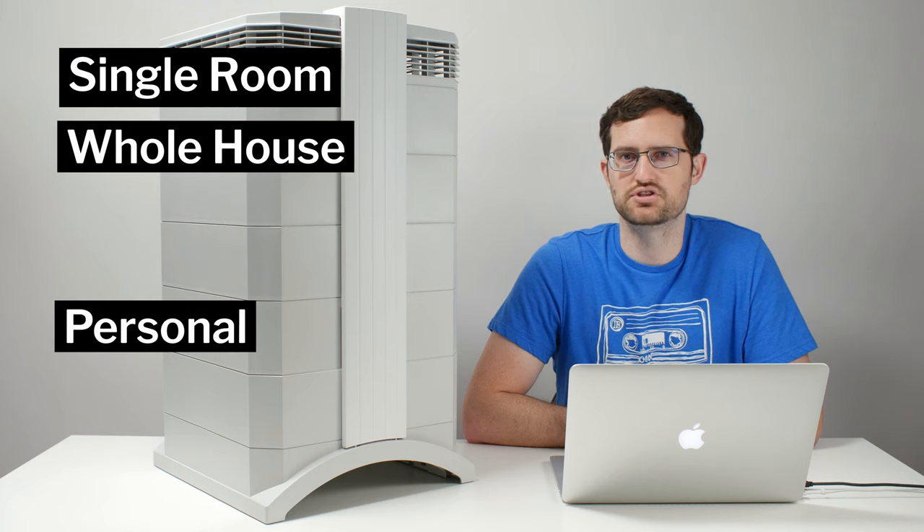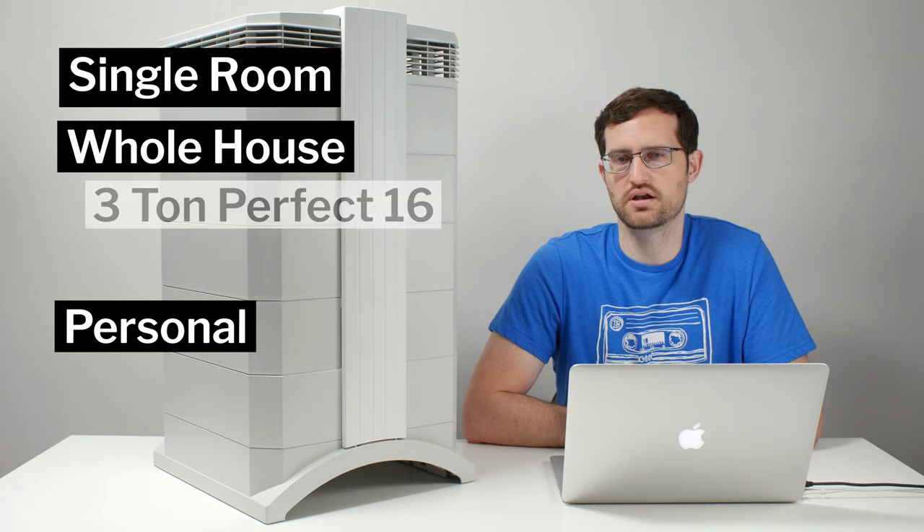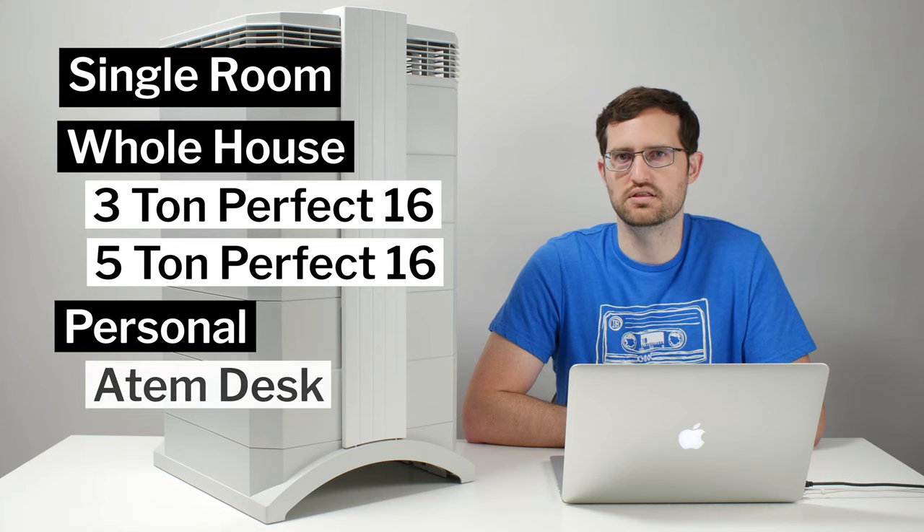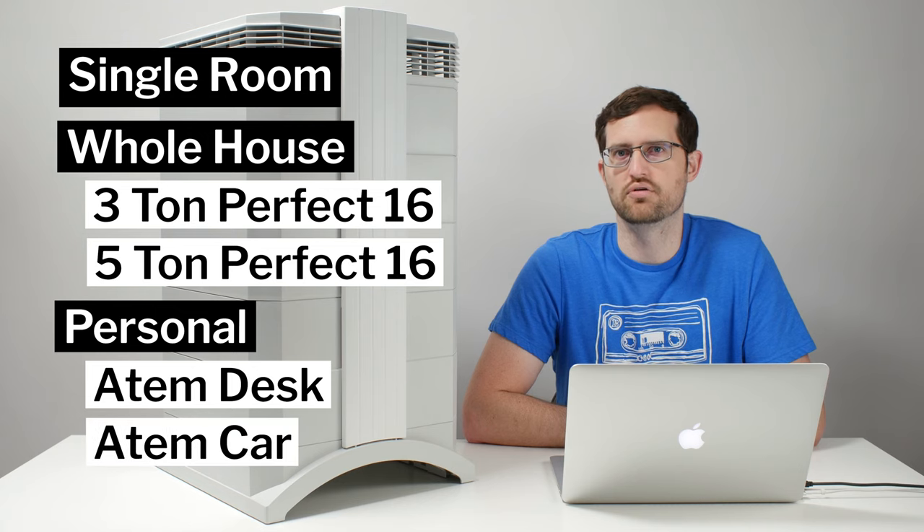There are five different models of single room air purifiers — one of them is on the table here today. There are two different models of whole house air purifiers: the three-ton Perfect 16 and the five-ton Perfect 16. There are also two different models of personal air purifiers — the Atom Desk for desktop usage and the Atom Car for vehicle usage.